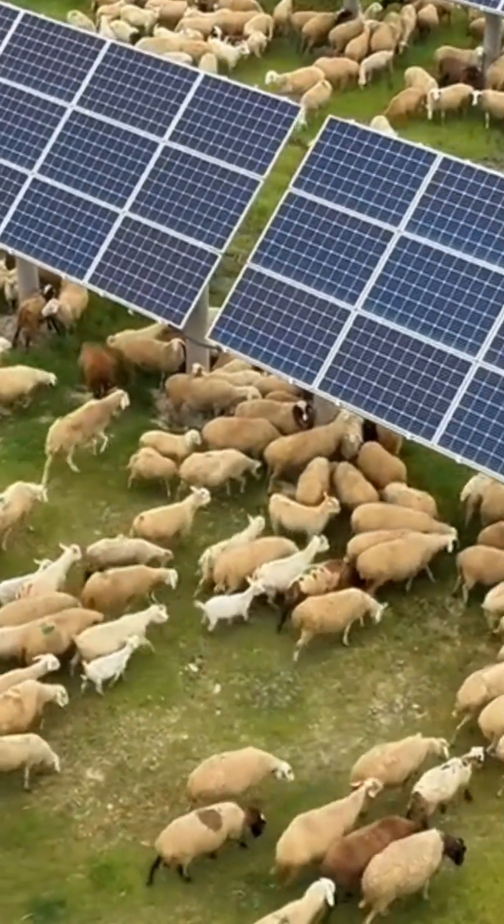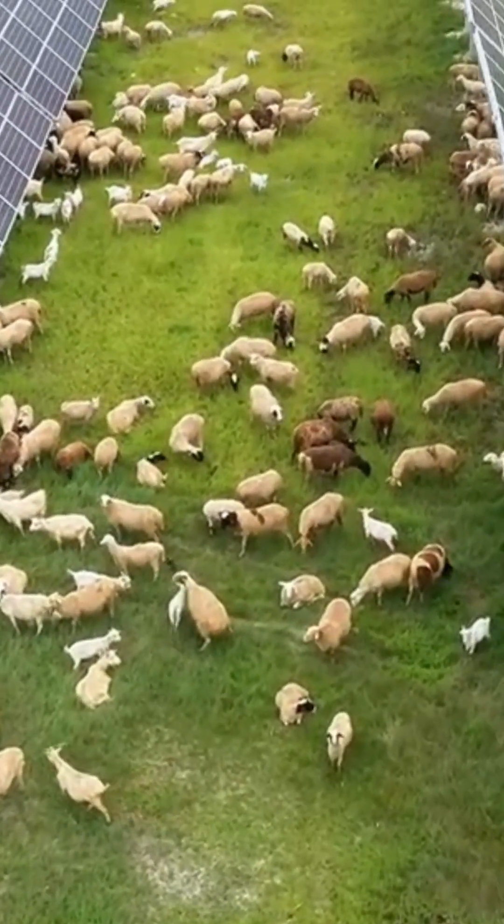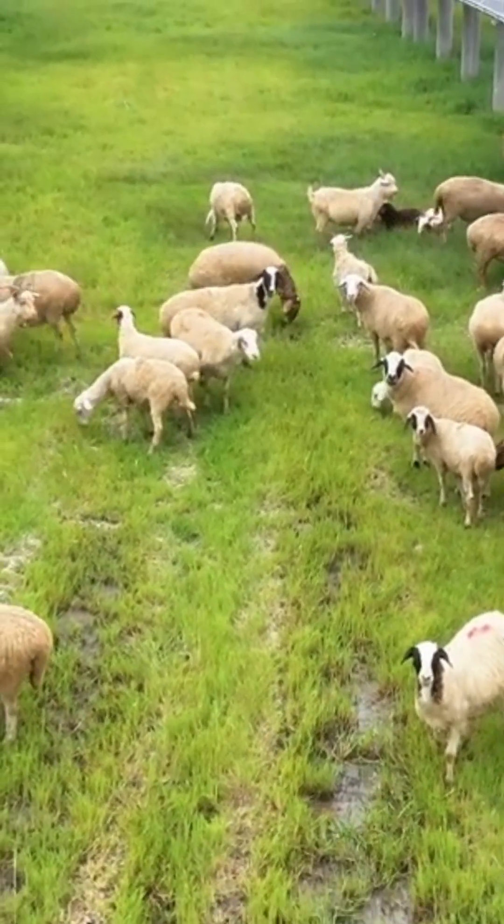To let the sheep graze more freely, the parks also raised the ground clearance of solar panels from 50 cm to 150 cm or 180 cm, creating green corridors for them.